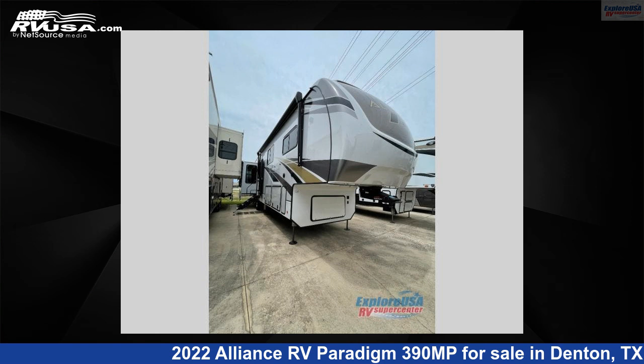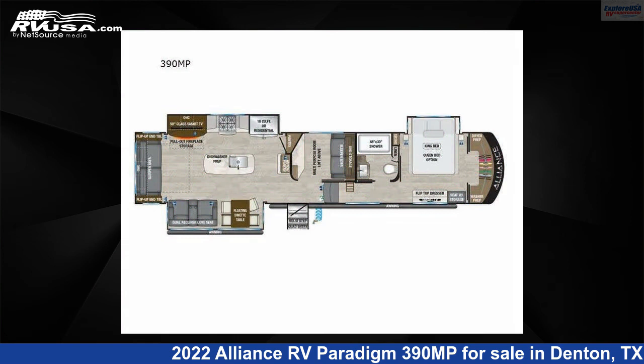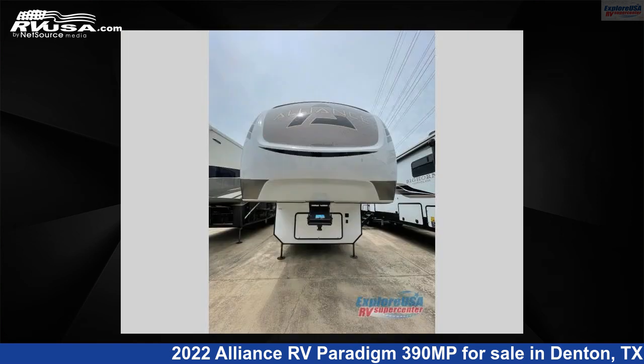This 2022 Alliance RV Paradigm 390 megapixels is a fifth-wheel RV. It is located in Denton, Texas 76210, and is offered for sale by Explore USA RV Supercenter, Denton, TX.